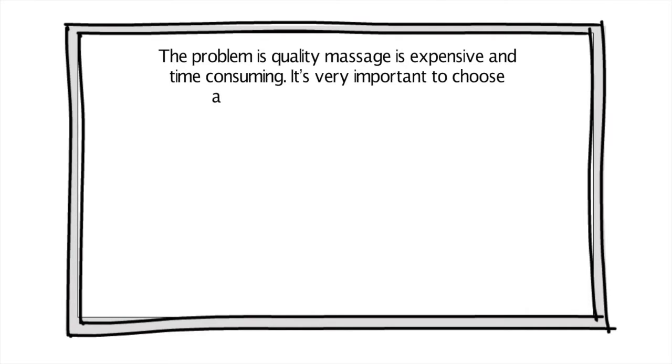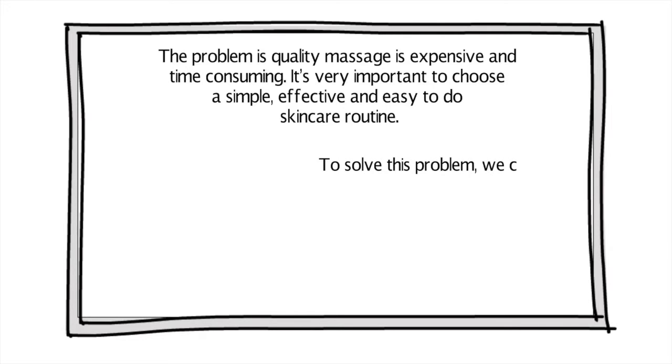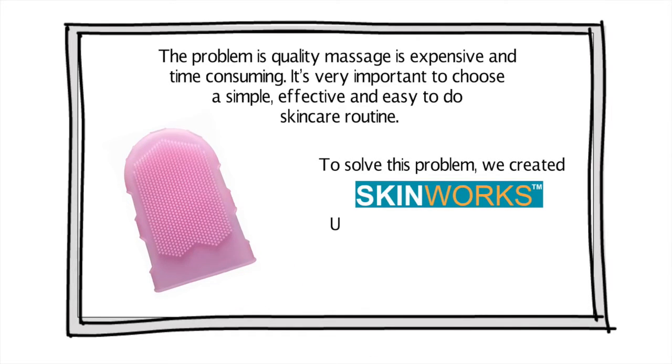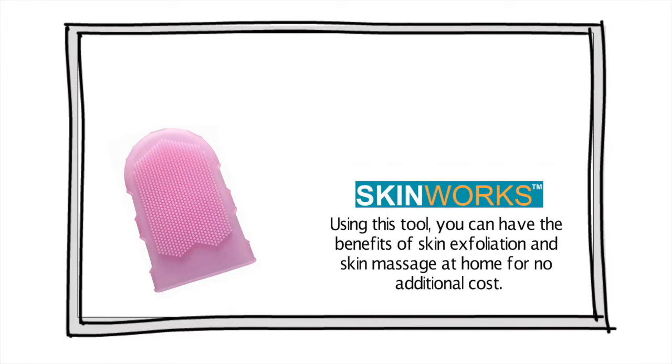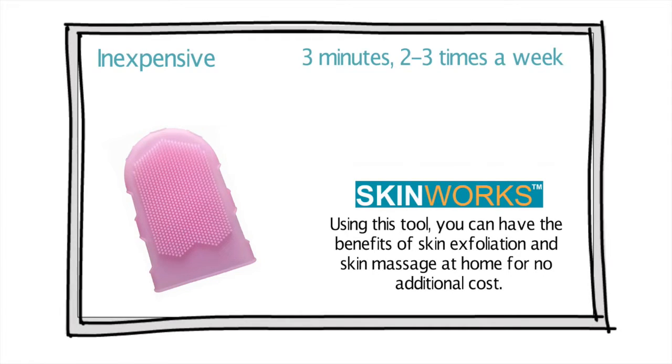The problem is quality massage is expensive and time-consuming. It's very important to choose a simple, effective, and easy-to-do skincare routine. To solve this problem, we created SkinWorks. Using this tool, you can have the benefits of skin exfoliation and skin massage at home for no additional cost. Compared to other treatments, this therapy is free and requires just three minutes, two to three times a week.